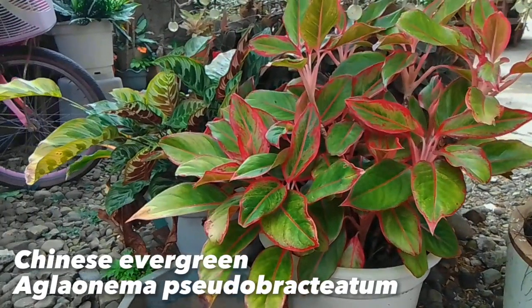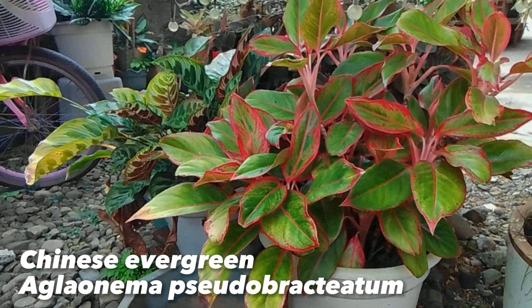This is a Chinese evergreen, scientifically named as Aglaonema. It tolerates just about every indoor condition and it is easy to grow.